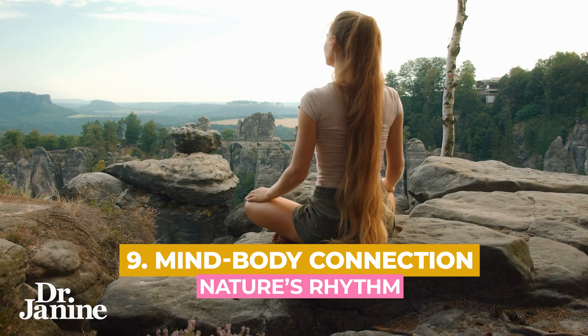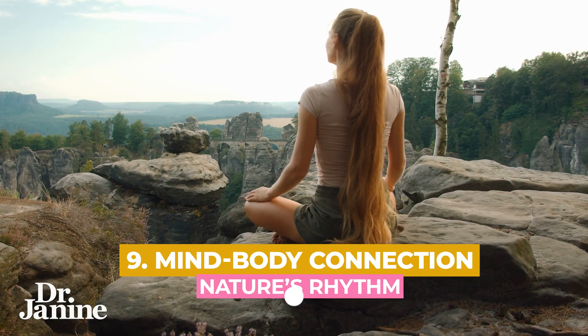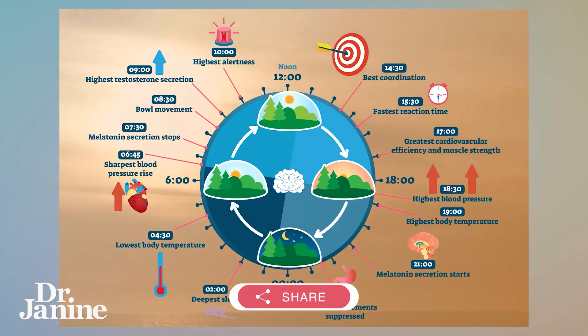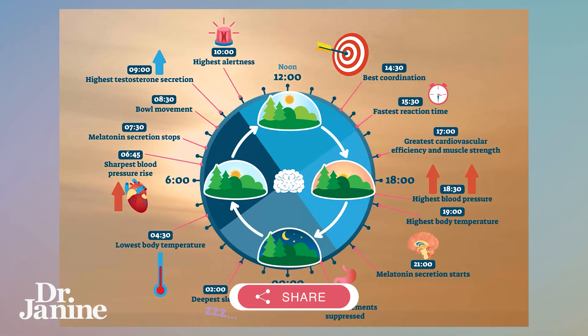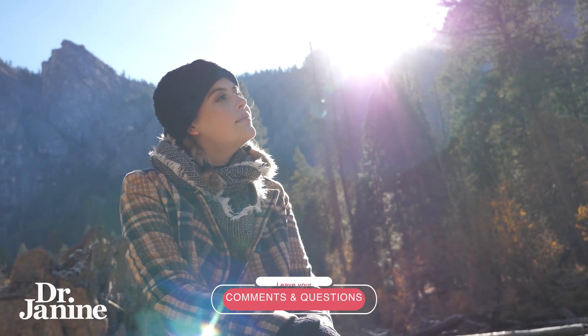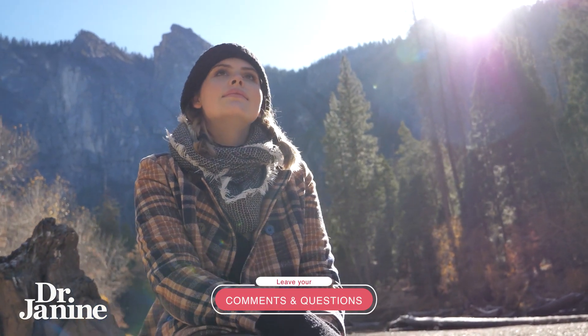Tip number nine to help improve your circadian rhythms is to have that proper mind, body, and nature connection. You want to reconnect with nature's own natural rhythm, slow down, get outside, and get back in tune with nature. All of mother nature's wisdom will be imparted on you the more that you reconnect with nature and your surrounding environment.